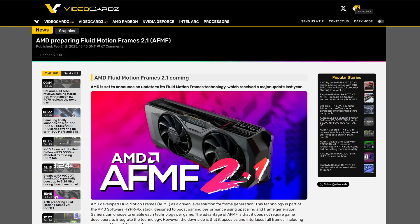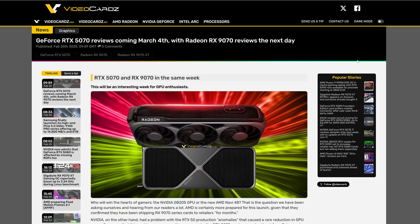They just announced they updated Fluid Motion Frames 2.1. This technology is very popular because it boosts game performance with upscaling and frame generation, and it's very useful especially for older games. Also, on March 4th we have the reviews for the 5070, and the day after, the reviews for the 9070 series. It'll definitely be a very good week for us PC gamers.